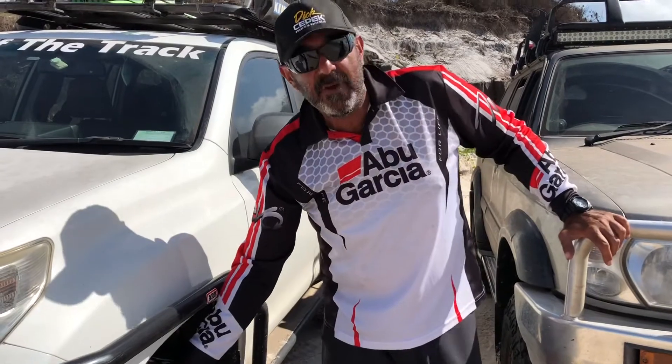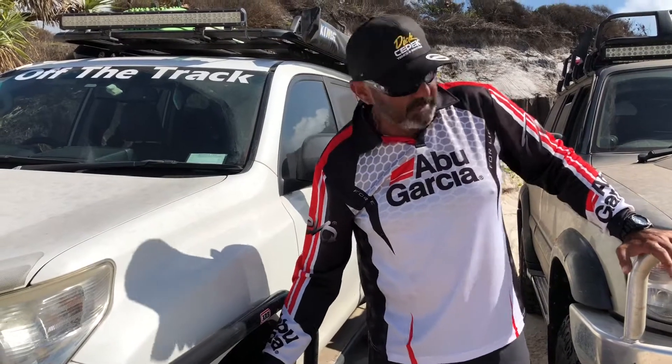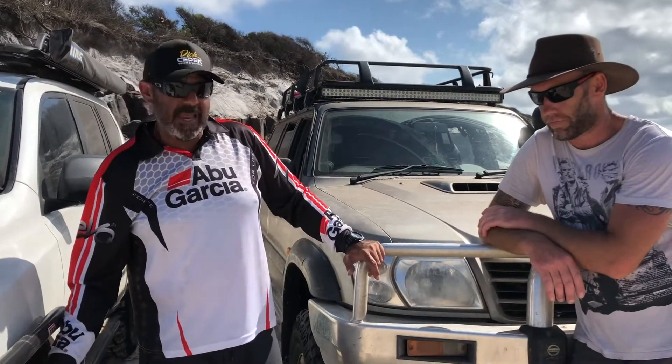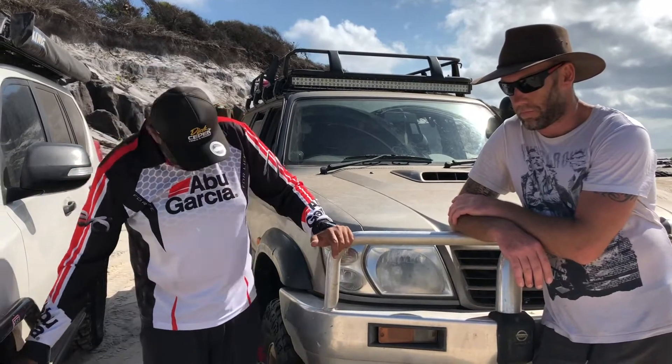They've got quite an aggressive tread pattern so they are a bit noisy on the road, but as far as off-road they are brilliant. Liam and I a couple of years back, with another five vehicles, we did Cape York — no problem. Liam and I were the only two that actually didn't get bogged out of that whole trip. So these have been great.